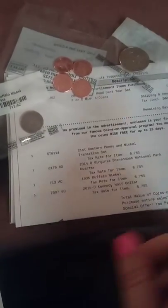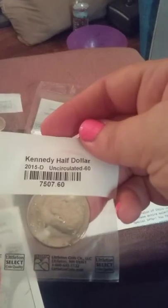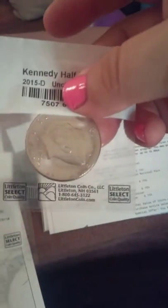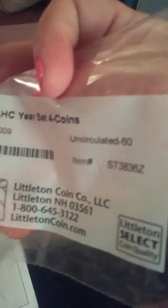Inside the package I received all these coins. We'll start off with this — this is the Kennedy half dollar, and this is what the front and the back look like.